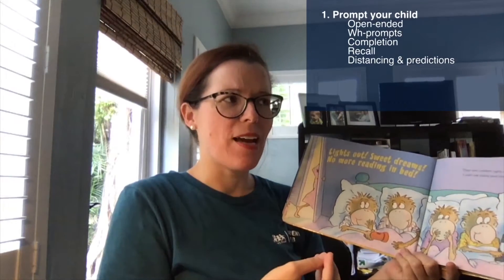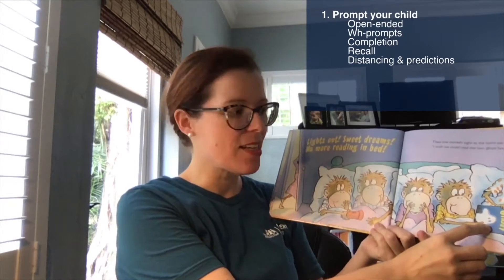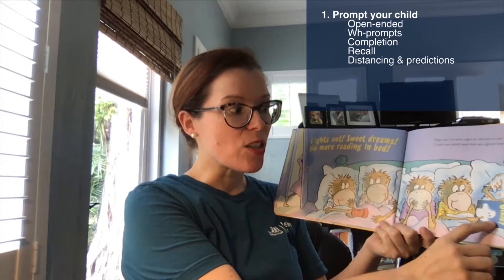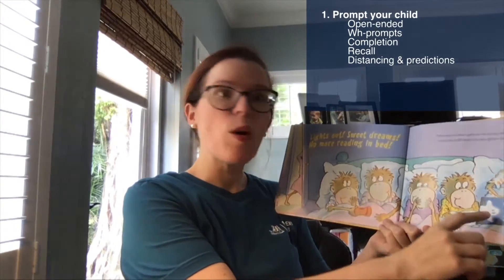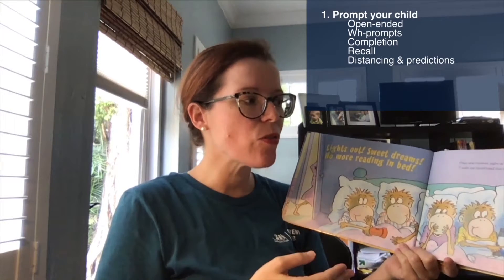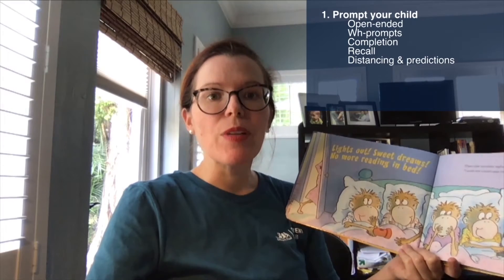For example, 'Has there ever been a time that I said lights out, sweet dreams, no more reading in bed?' Or, noticing a book about a ghost on the page: 'When do we see ghosts? What time of year do we talk more about ghosts? Halloween! And what were you for Halloween this year?' The types of questions you ask will vary based on your child's developmental age. For younger children, focus more on open-ended, completion, and WH prompts. For older children, integrate recall, distancing, and prediction prompts to facilitate later reading comprehension.